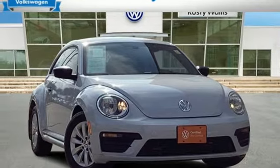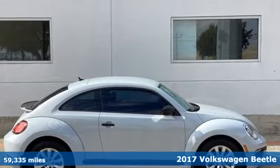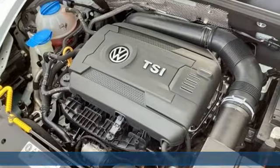Here's a 2017 Volkswagen Beetle. Break the mold and outrun the crowd in this iconic Beetle. And with features like these, every drive is a pleasure.